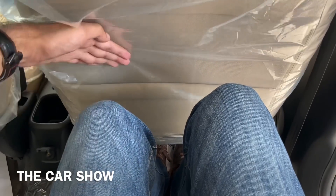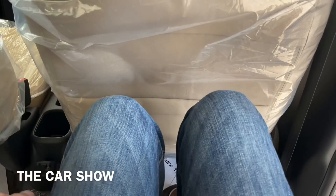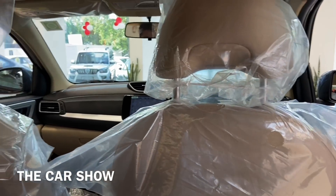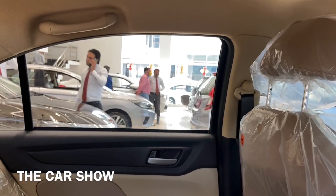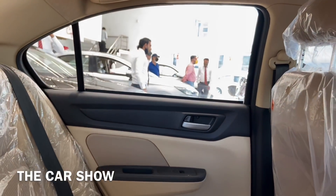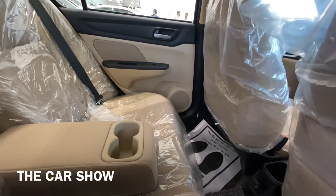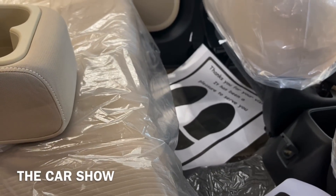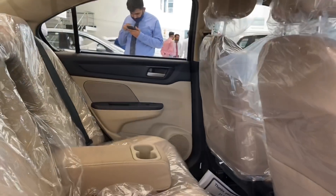With the reviewer's height at 6 feet and the driver's seat set in the driving position, there is a decent headroom on offer in the rear. A grab handle is provided, which is fixed. Two adults and one child can comfortably sit in the back, though the middle passenger may find it less comfortable due to the rear hump.